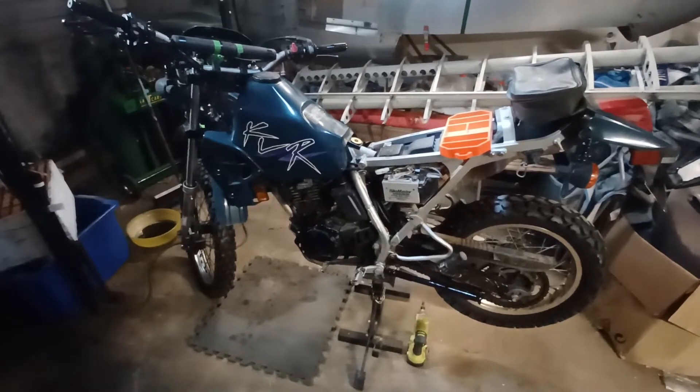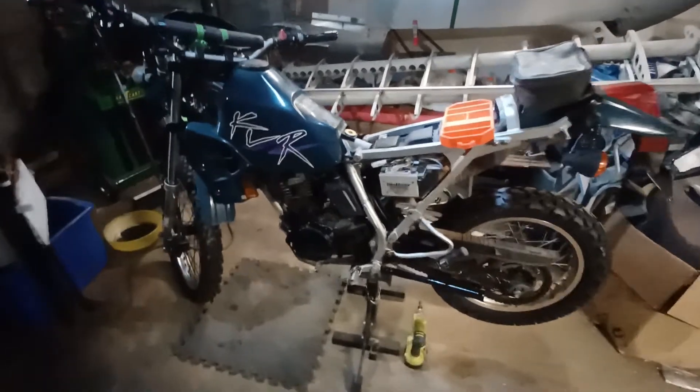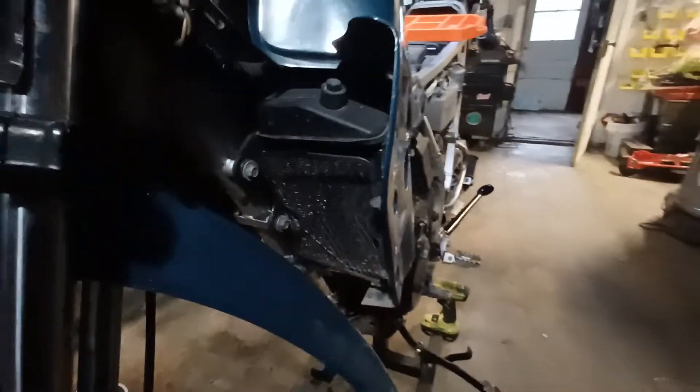If you're looking at an XR250, that's going to be air/oil-cooled, which this kind of also is — it does have cooling fins on the side of the jug. But that's the coolant tank there, and it has dual radiators and a fan on the other side.